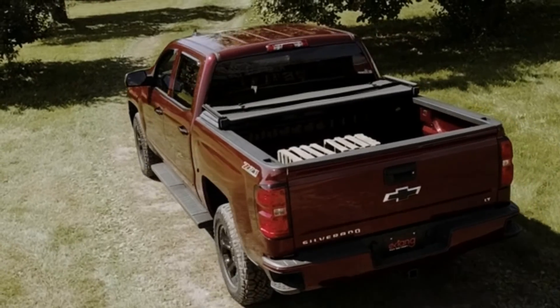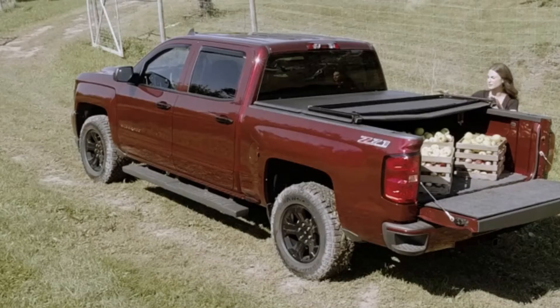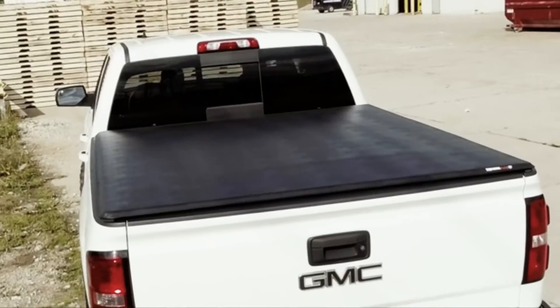With this bed cover, you're guaranteed security and safety. The hold-tight straps and snaps, the weather-tough seals, and the max hinges were all designed by Extang.